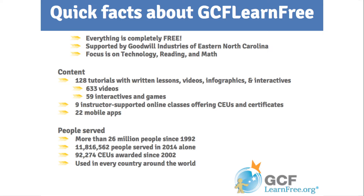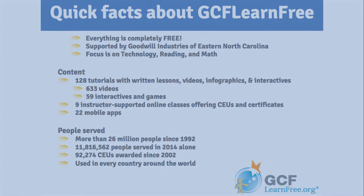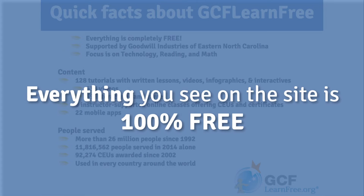Although we are located here in North Carolina, our content is used across the country and around the world. We're really proud of the fact that we've served more than 26 million people since our inception. I'd also like to take this opportunity to point out that everything we're going to talk about today is completely free.